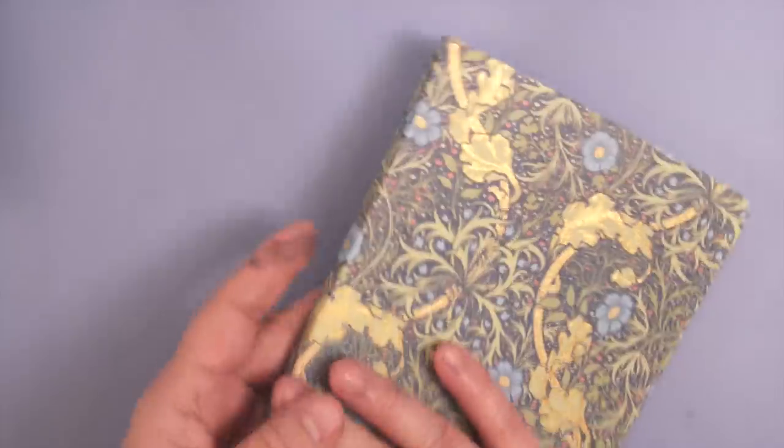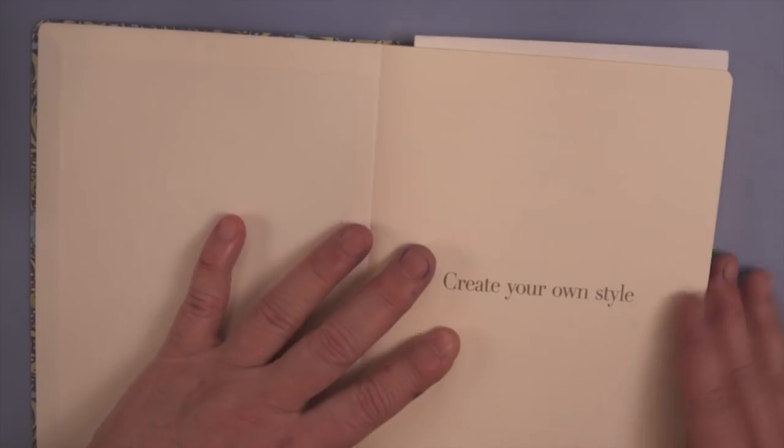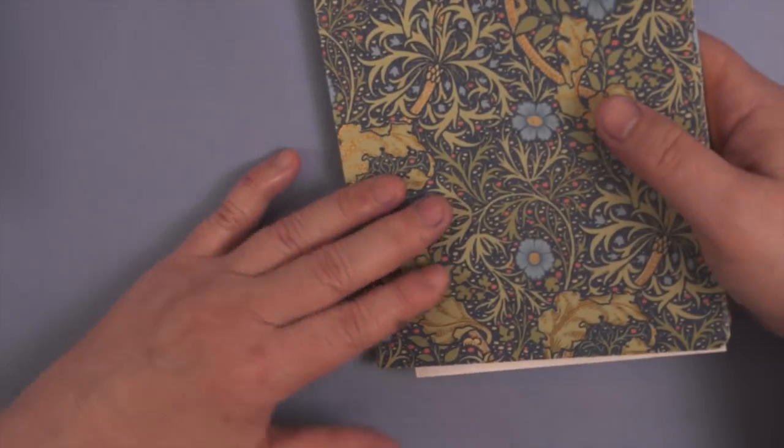And then there's this notebook made by Kawachiya, who makes the Kunisawa notebooks, in collaboration with William Morris. It has a gilt edging around all the edges of the paper and a little gold bookmark. The paper feels very smooth, and this is the one notebook I'm reviewing simply because I like the way the notebook looks.